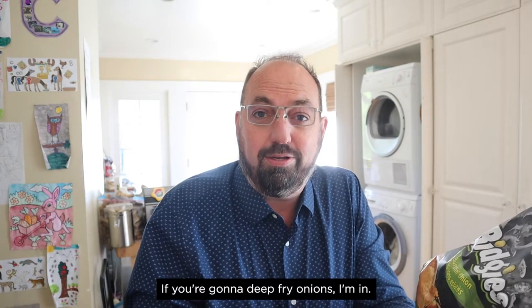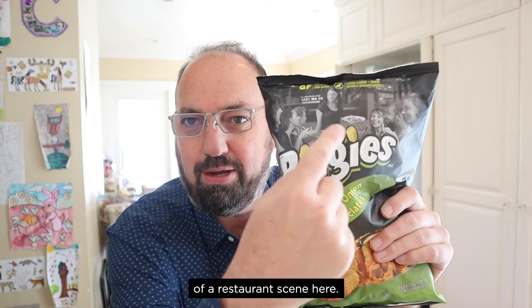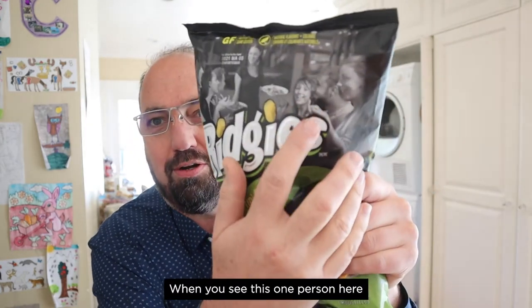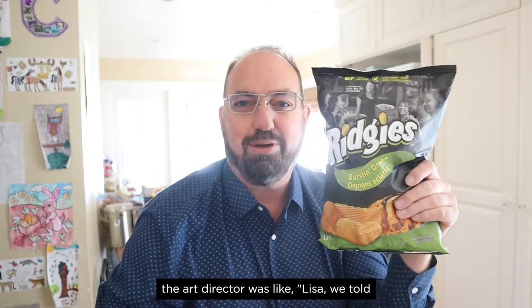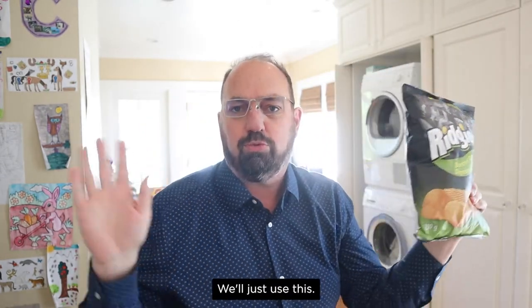If you're gonna deep fry onions, I'm in. And even though it doesn't say it on the bag, this has to be associated with the restaurant, right? Because they have a picture of a restaurant scene here. You see this one person looking at the camera, and you just know the art director was like, 'Lisa, we told you not to look at the... You know what? Fine. We'll just use this.'